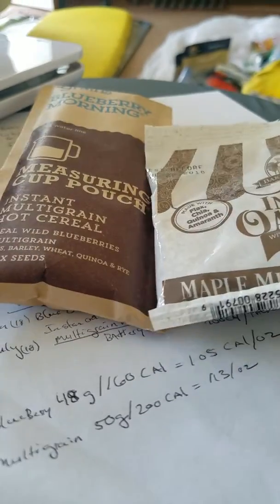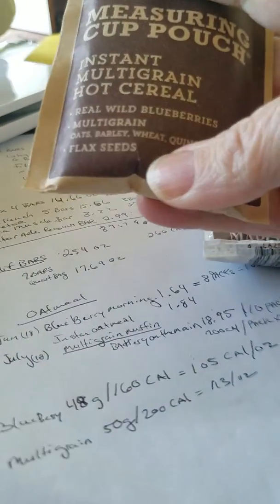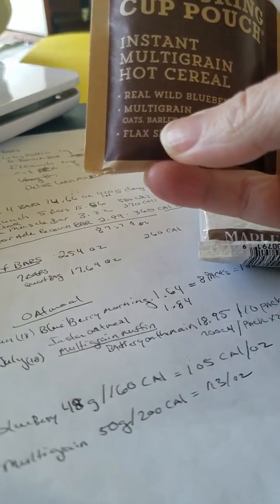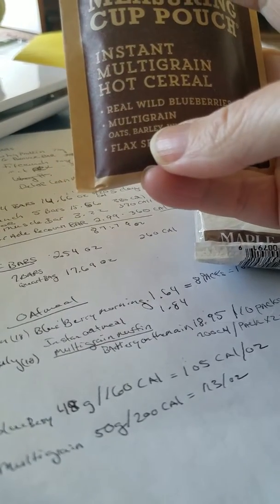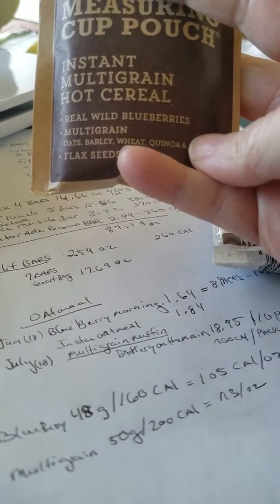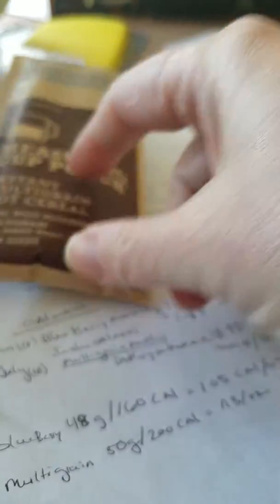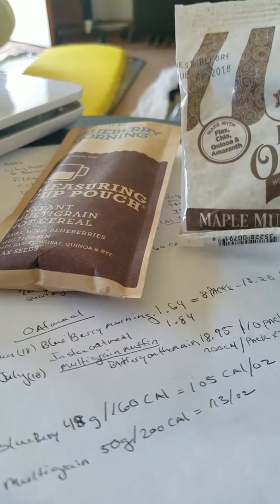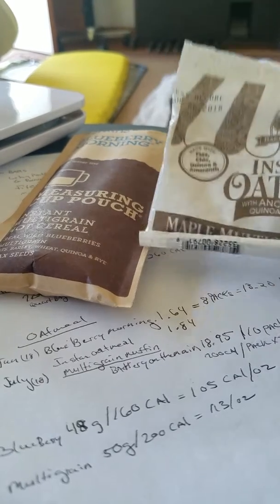I think I'm going to take a mix of them both so I don't get bored. The plus with the blueberry one is it has some real blueberries in it, so I'm getting some fruit. I'm not entirely sure how much nutritional value is still left in the blueberries after processing, but at least they say it's real wild blueberries. It also has flax seed, and that's good for omega-3s.